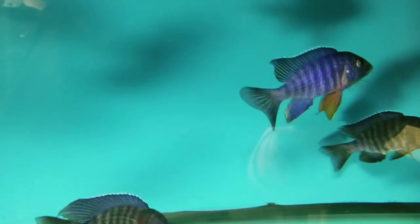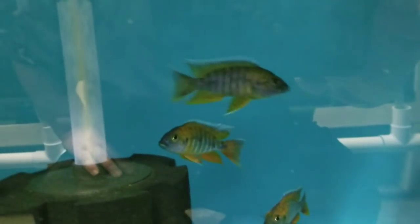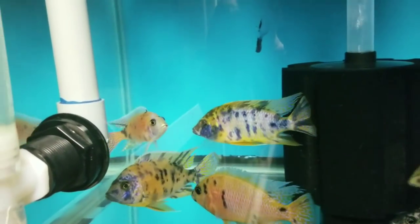Kobu Regals. Beautiful Eureka Reds, anywhere from 3-inch to 4.5 to 5-inch. This guy is definitely the boss of the tank — very nice ones in different sizes and color ranges. Over here are beautiful Otter Points from my breeding colony up front. Up here are Obey Peacocks, anywhere from 3.5-inch to 5.5-inch. Males and females available, including a holding female. Variations of yellows and oranges and blues and creams and whites — whatever you're looking for.